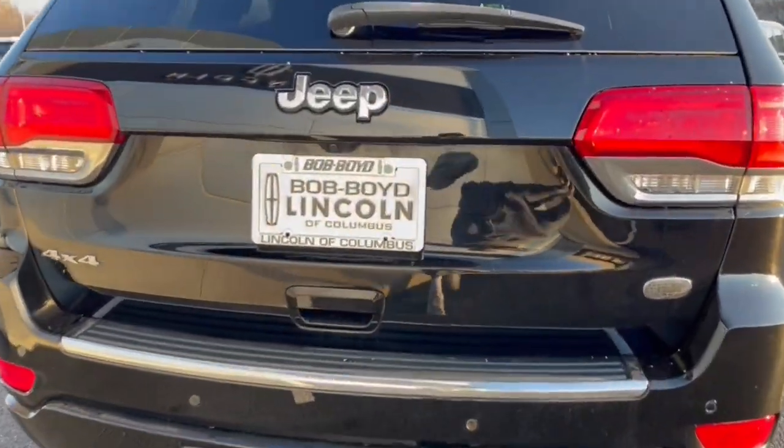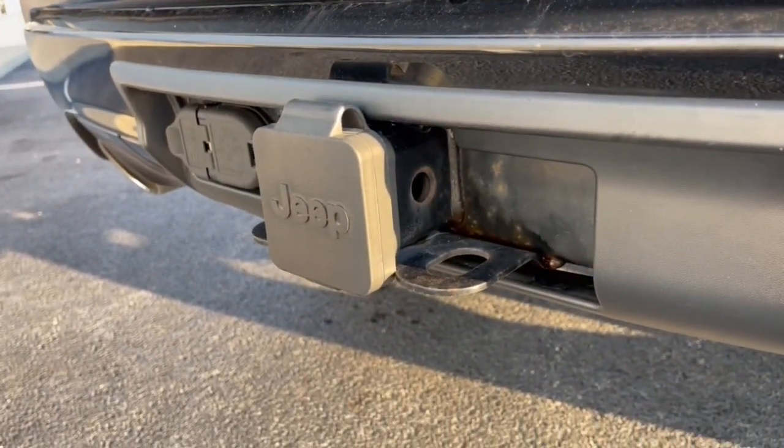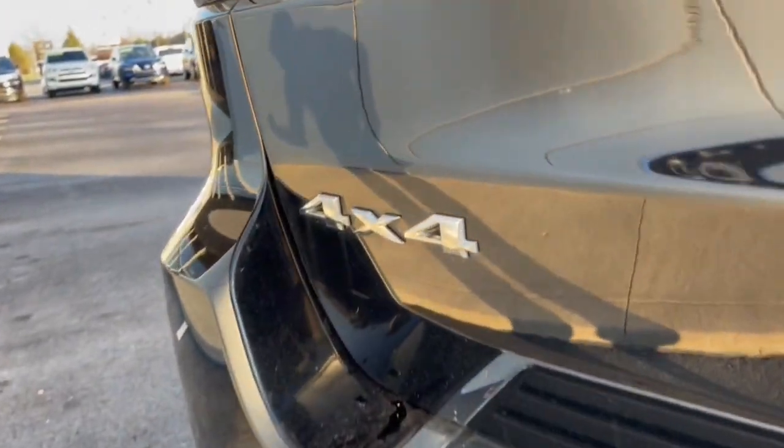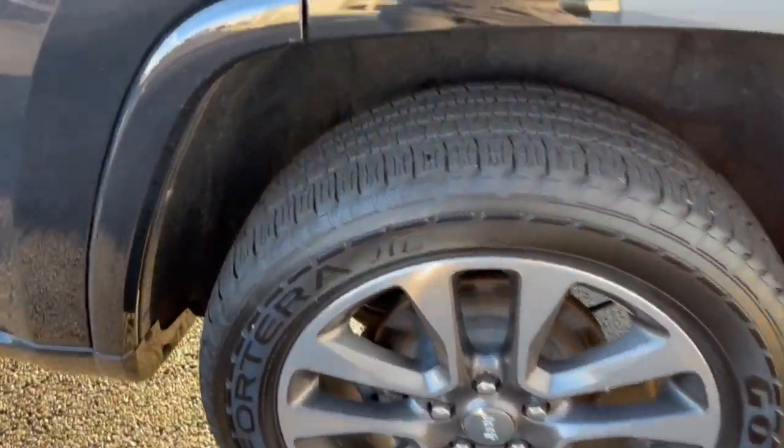The following are some of this vehicle's highlighted options: panoramic roof, keyless entry, navigation system, sun moonroof, V6 cylinder engine, remote engine start, woodgrain interior trim, keyless start, heated rear seat, cooled front seat.